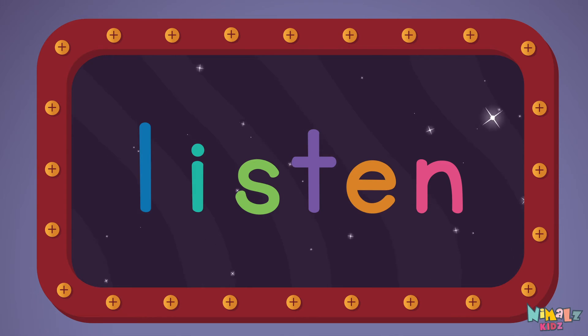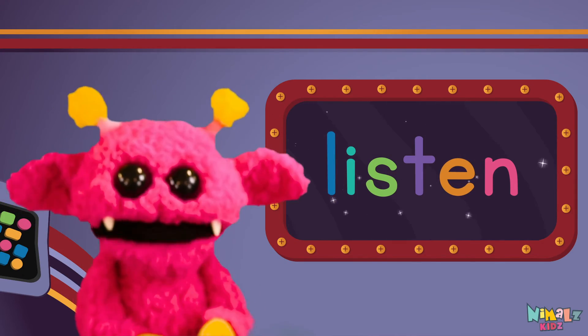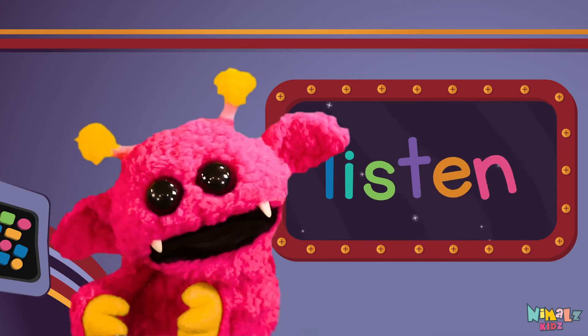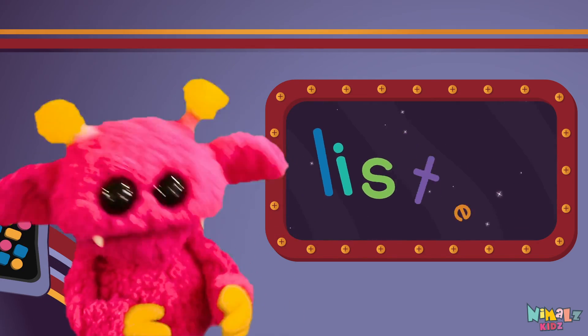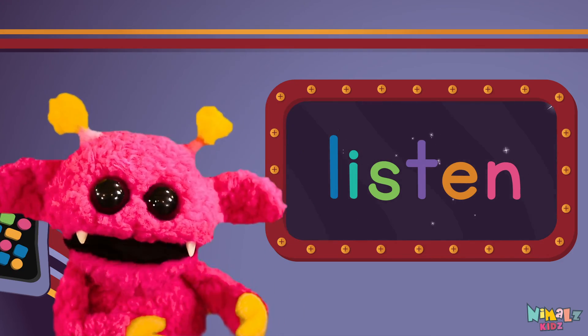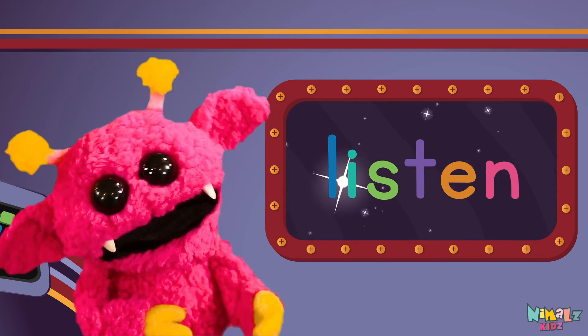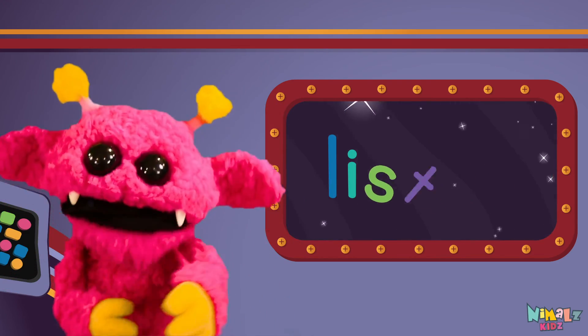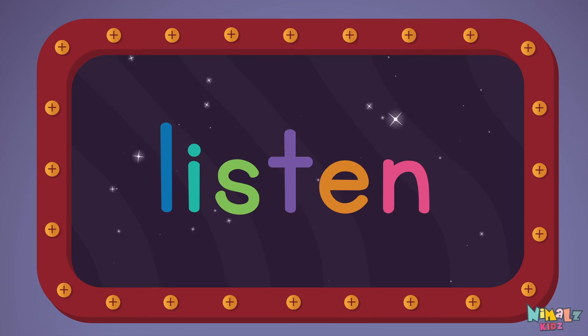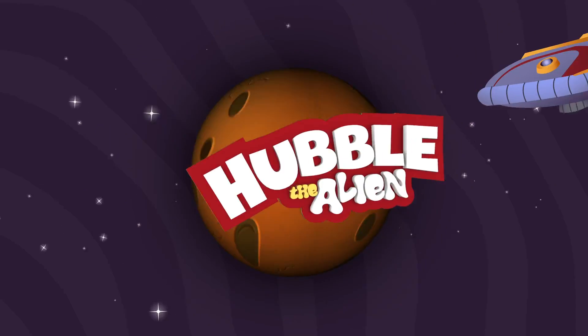Listen. Sight words are what I need to learn how to write and read. Sight words make me smart when I know them all by heart. We just learned the sight word L-I-S-T-E-N. Download the sight word worksheet from nimls.com.